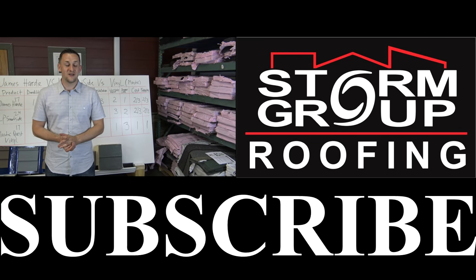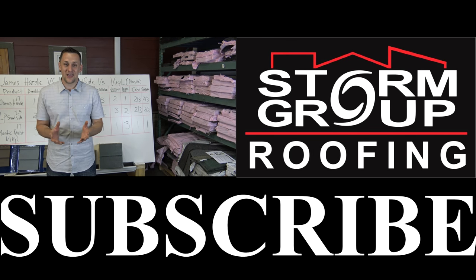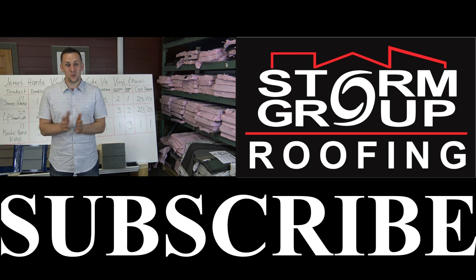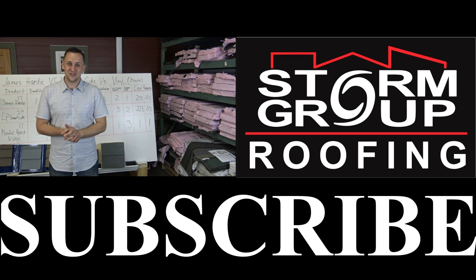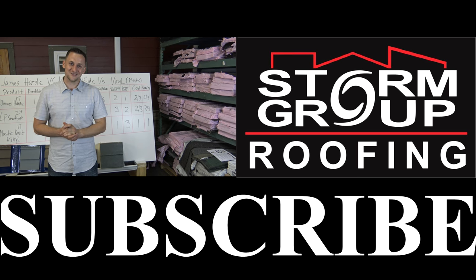You made it through another video — I can't tell you how grateful I am. I don't know many people who can watch me to the end, but you apparently did. I feel like we're already closer. Want to seal the connection? Click the button to subscribe. See you next time.